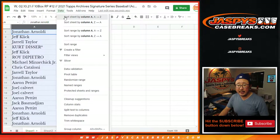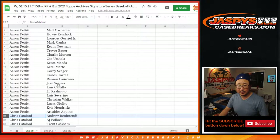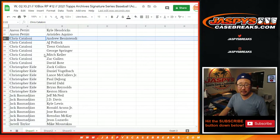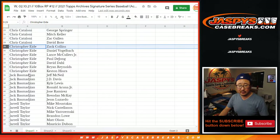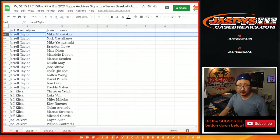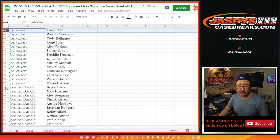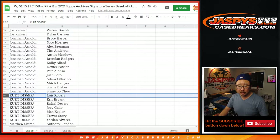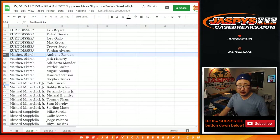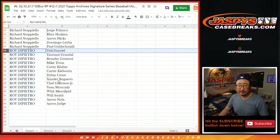Now let's sort by column A. Aaron Pettit with a bunch of players — there's your block of players, Aaron. We got Chris. Andrew Benintendi apparently just got traded to the Royals earlier this Wednesday. Christopher, there's your group. Jack. Jarrell. Jeff. Joel. Jonathan. Kurt. There's a group of Last Spot Mojo players — it's pretty good. Matthew Shira. Michael. Richard. Roy. And Roy.